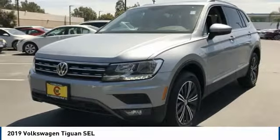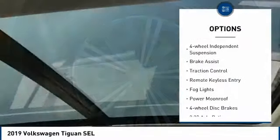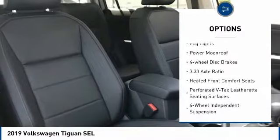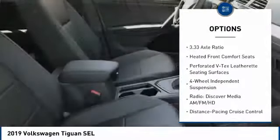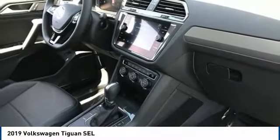Here are some of this vehicle's great options: electronic stability control, alloy wheels, power liftgate, four-wheel independent suspension, brake assist, traction control, remote keyless entry, fog lights, power moonroof, and four-wheel disc brakes.